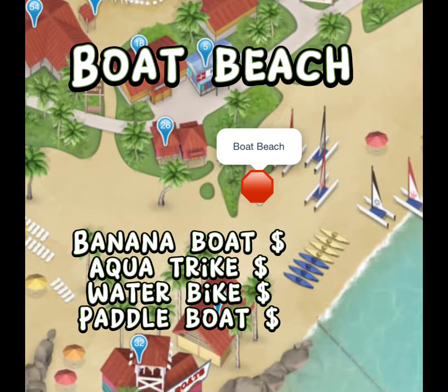If you start to walk down to the water, you will be at the boat beach. This is where you can rent the banana boats, the aquatrikes, the water bikes, and the paddle boats. Please check my next video and subscribe because I will have the prices and how long you get to use each of these items.